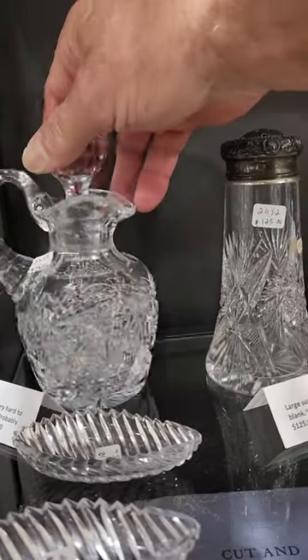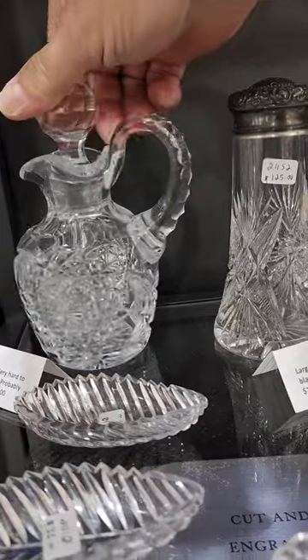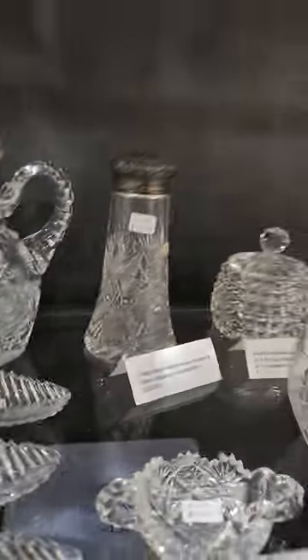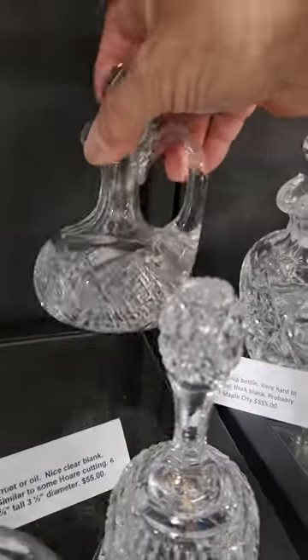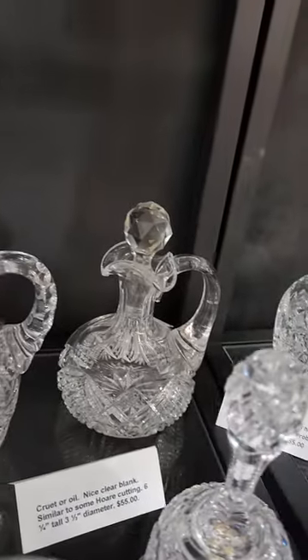A cute ketchup bottle, probably Clark or Maple City. Triple diamond handle, triple spout, heavy blank — $155. And an oil or cruet. I think this is Jay Hoare's work, but I'm not positive. I have an ID — solid rounded handle. It's $55.